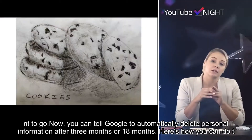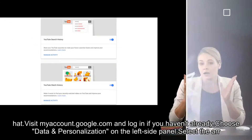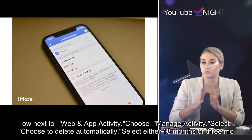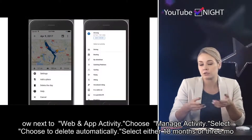Here's how you can do that. Visit myaccount.google.com and log in if you haven't already. Choose Data and Personalization on the left side panel. Select the arrow next to Web and App Activity. Choose Manage Activity. Select Choose to Delete Automatically.